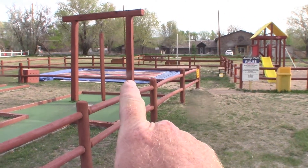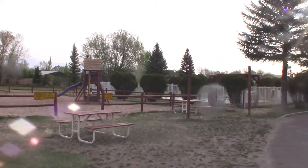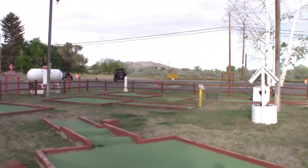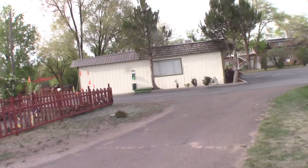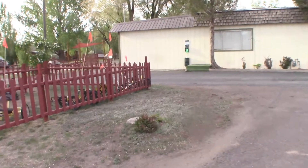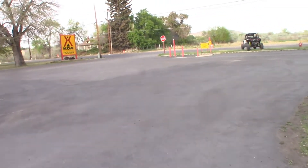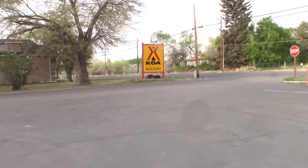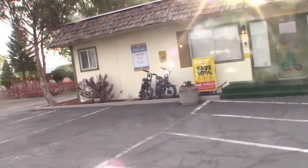There's a bouncy house there — it's not blown up right now but they might blow it up later. So they put all the activity stuff up here by the highway where all the noise is, and all the campers are in the back where it's calm. That's smart. Here's the office, and we got some bikes for rent.